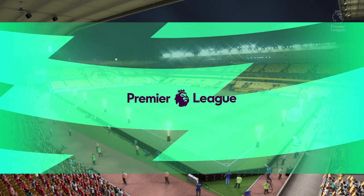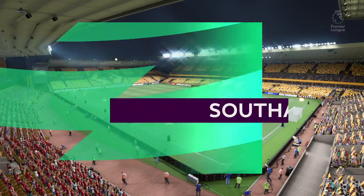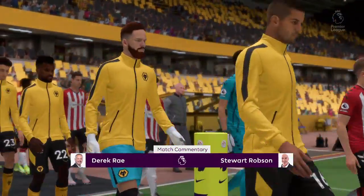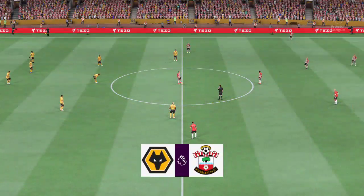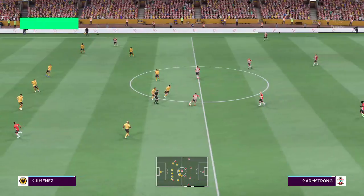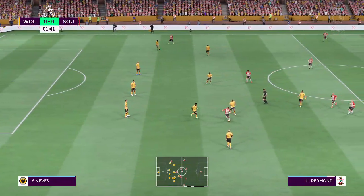Hello from Molineux here in the English West Midlands. I'm Derek Ray, your match commentator, and alongside providing all the tactical analysis is Stuart Robson. It's all about action from the Premier League — Wolverhampton Wanderers take on Southampton. Thanks Derek, the scene is set: two good teams, a great playing surface, and a vibrant atmosphere. All the ingredients for a really exciting game.